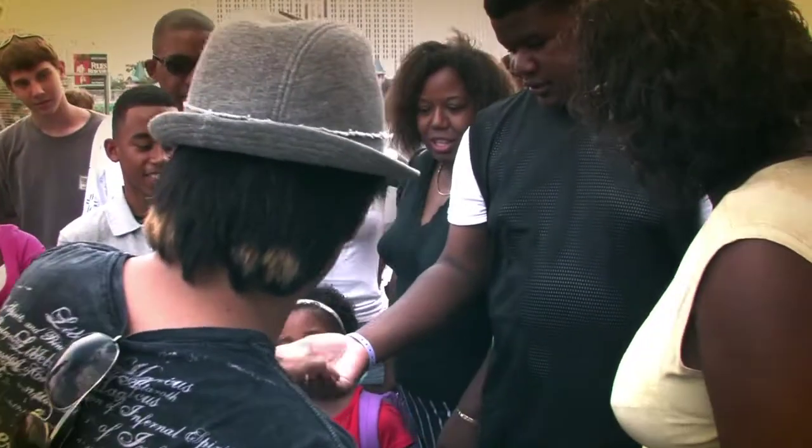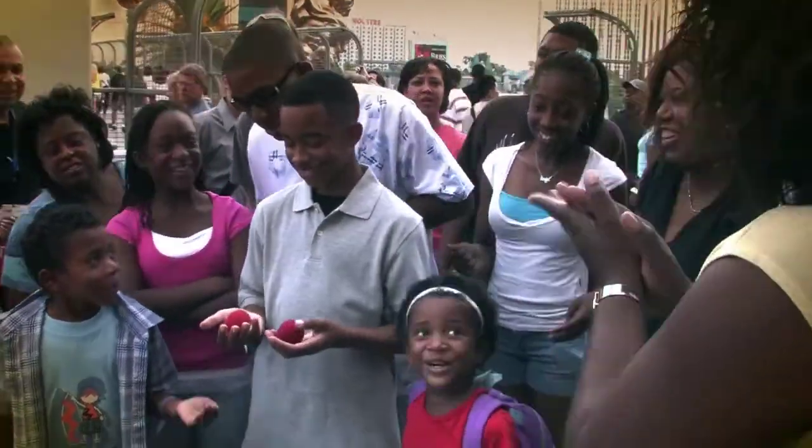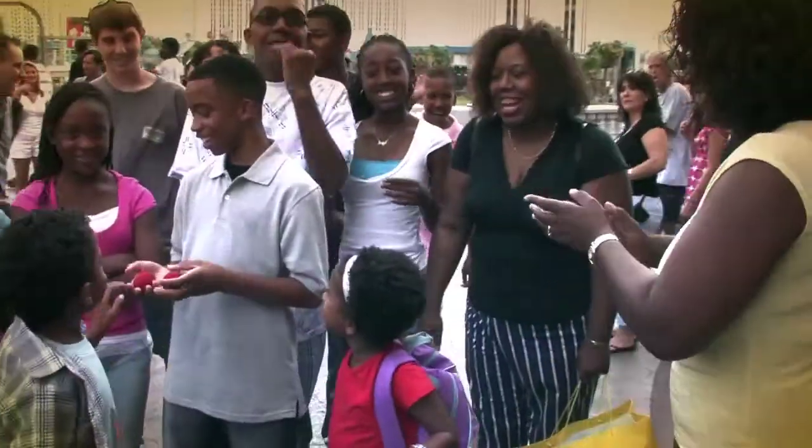Squeeze yours real tight — squeeze it like that. Don't let go because it'll vanish. It'll jump from here to here. Open your hand, check it out. That was nice!